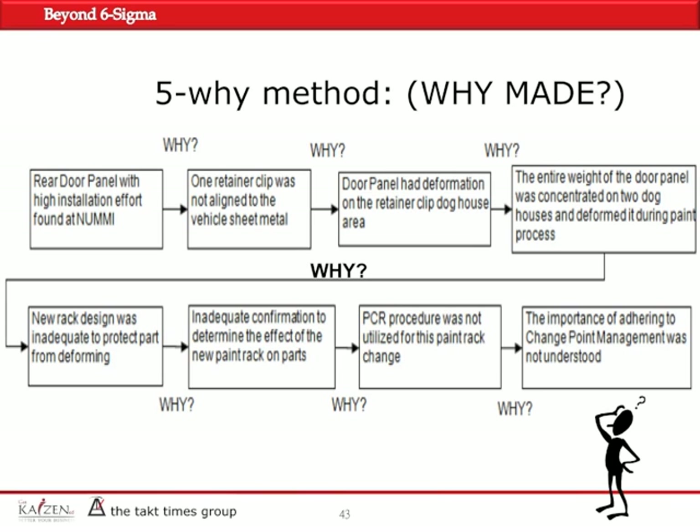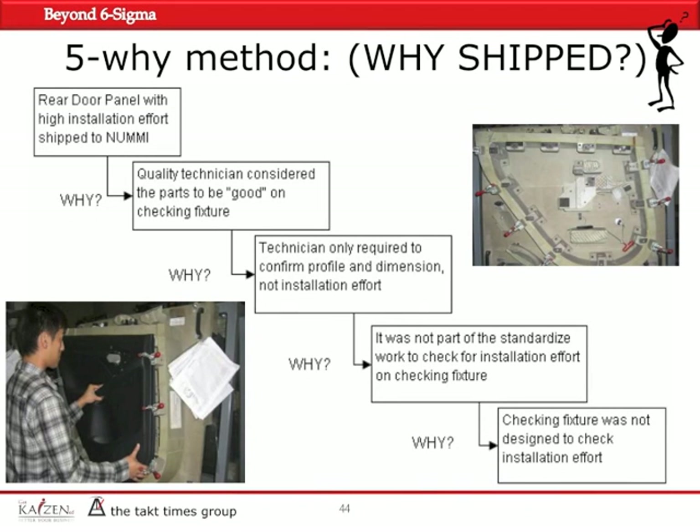The second part is 'why shipped.' The customer asks: assuming you made some defective parts — you changed the racks and didn't pay attention, that's not okay but understandable — why did you ship it? High installation effort panels were shipped to the customer. Why? The QC technician considered the parts as good. Why? The tech was only supposed to check the profile and dimension, not the installation effort. Why? It wasn't included in the SWS, the standardized worksheet. Why wasn't it included? Because of a bad or incomplete design of the check-in fixture.